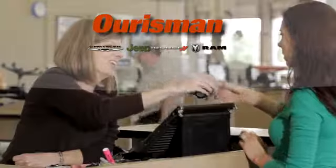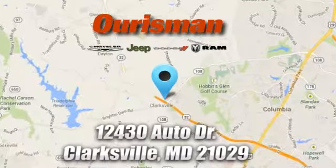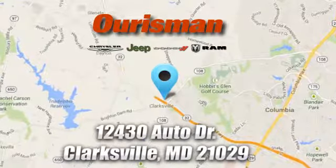Oresman Chrysler Dodge Jeep Ram. You've come to the right place. We're conveniently located at 12430 Auto Drive in Clarksville, Maryland.